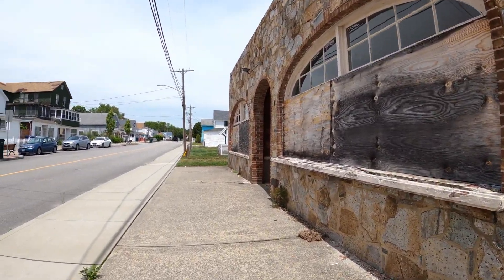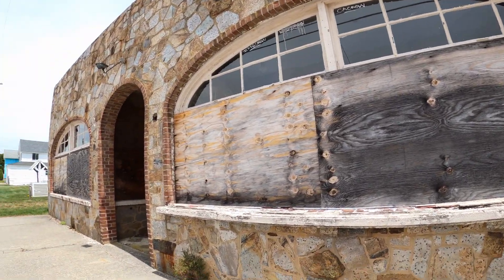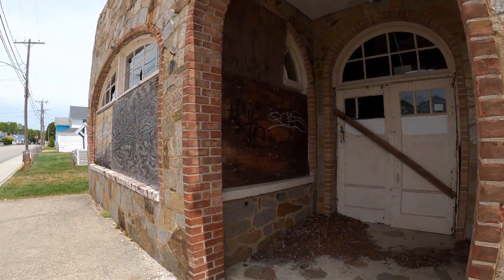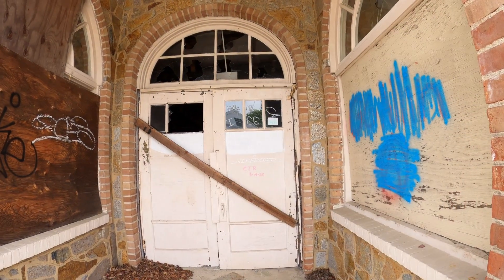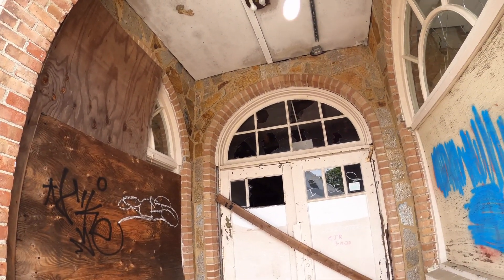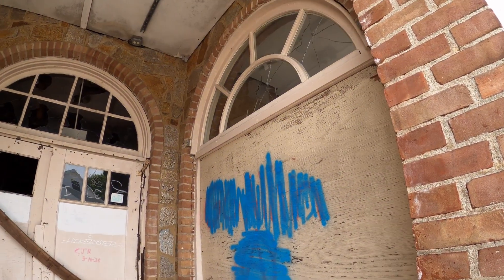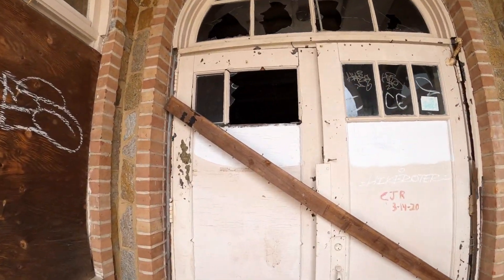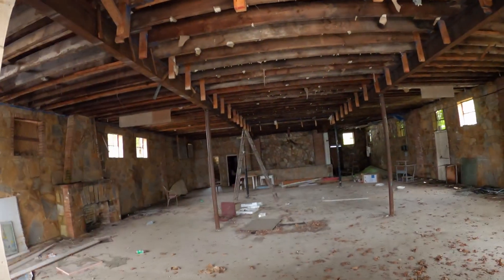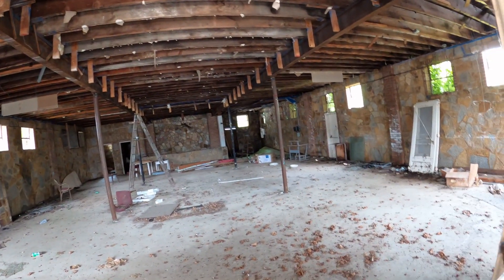This old building — I don't know, I think it was an arcade place. Wow, windows open, all the glass is broken. Wow, somebody broke all the glass.